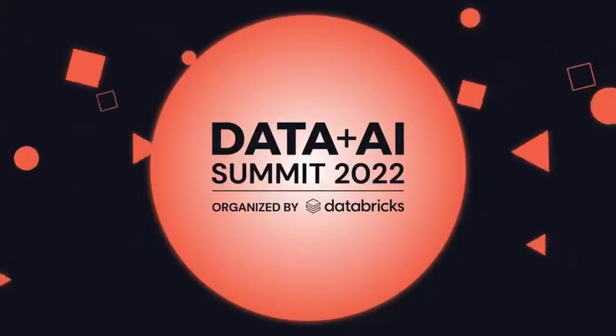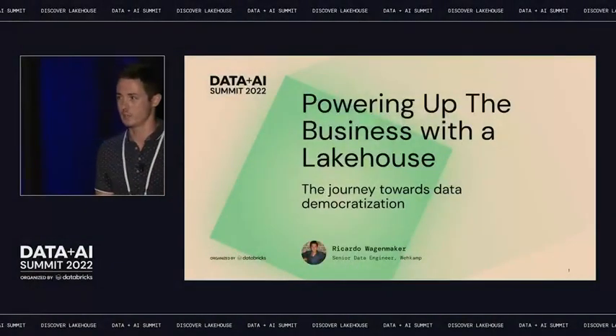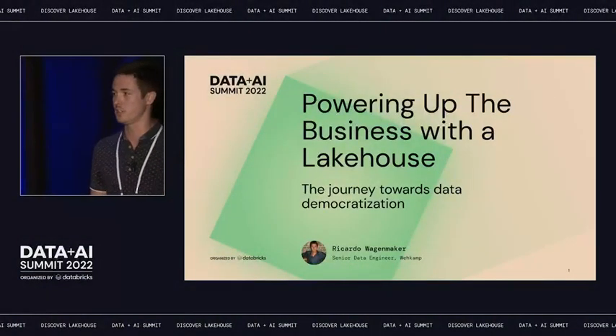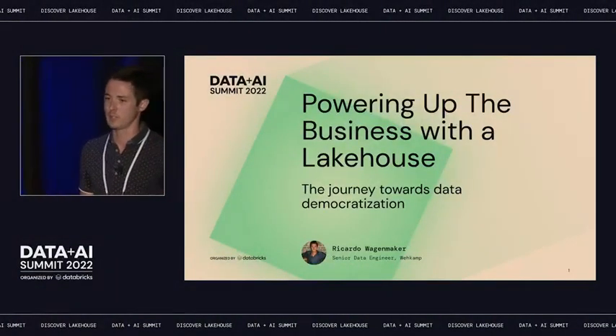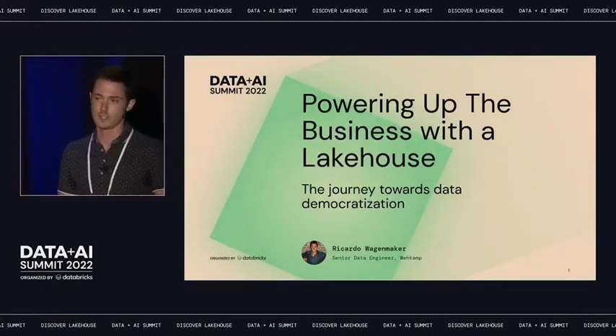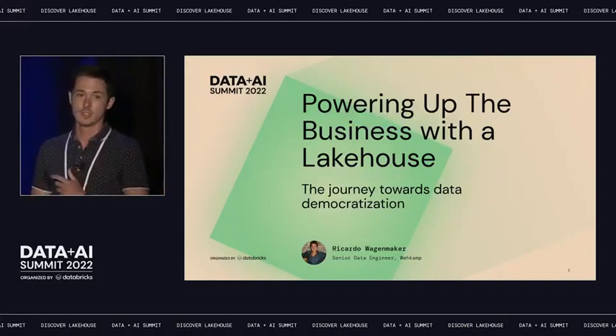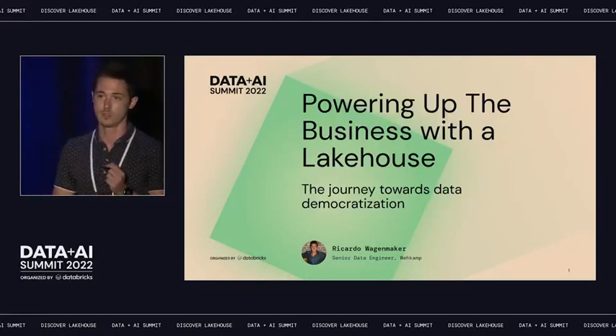Good morning. Thank you all for coming. Today I'll be speaking about how we at VACOMP, with a small team of three data engineers, saw the problems happening in our data platform and took on a challenge to build a lakehouse to try to solve these issues. I hope that our experience can help you, or at least inspire you to solve your own problems.